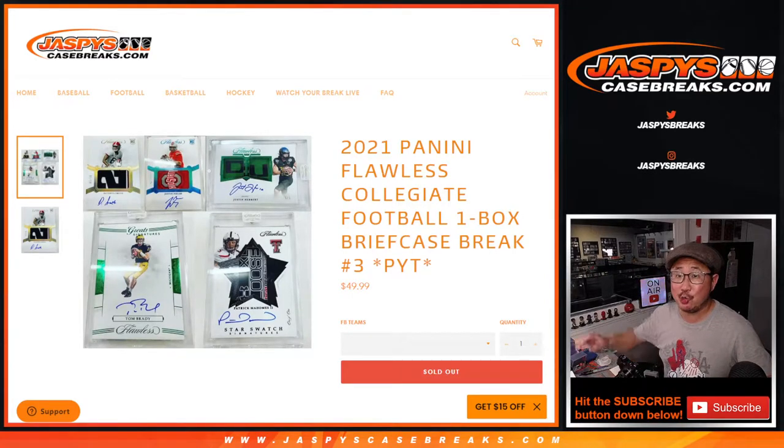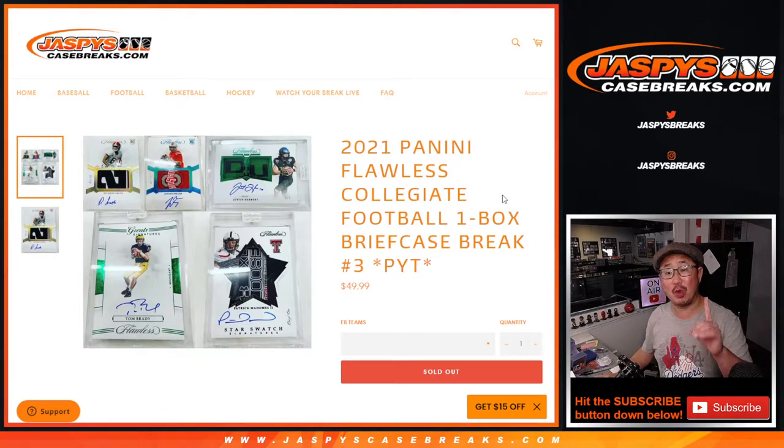Hi everyone, happy Wednesday, happy new release day. There's a new release right there: 2021 Panini Flawless Collegiate Football. One box or one briefcase. Pick your team break number three from jazpyscasebreaks.com.